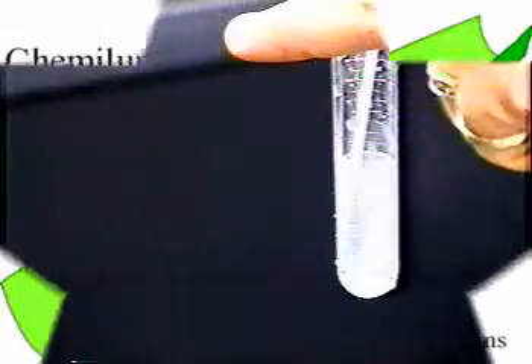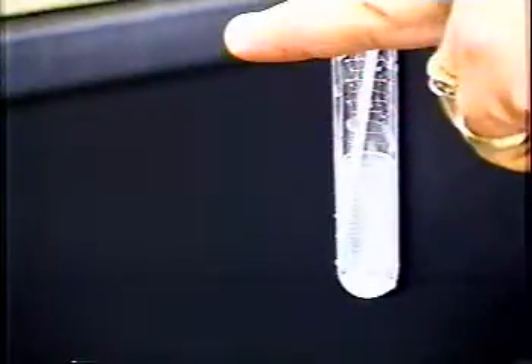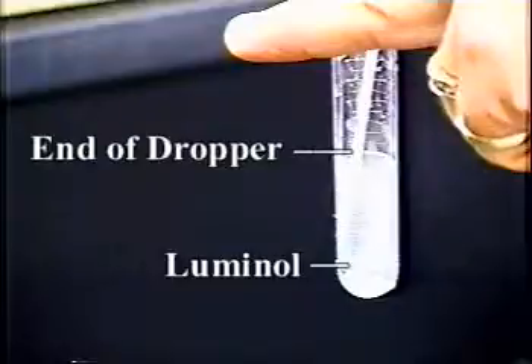Here's the setup. In a test tube I have a chemical called luminol. Now notice that other tube running into the test tube — that's the end of a dropper. The dropper is filled with another chemical which essentially adds oxygen atoms to anything with which it reacts.